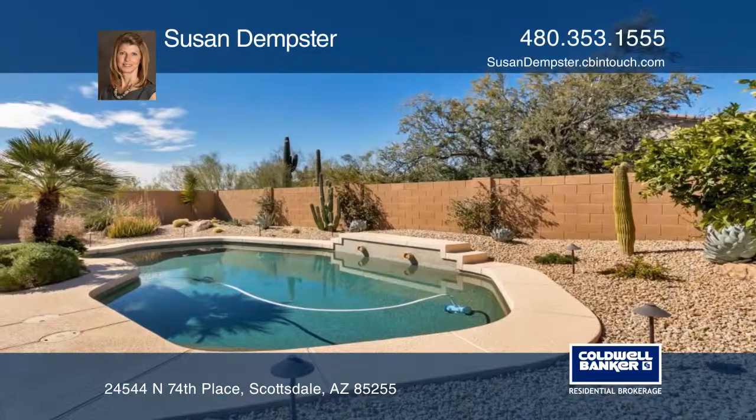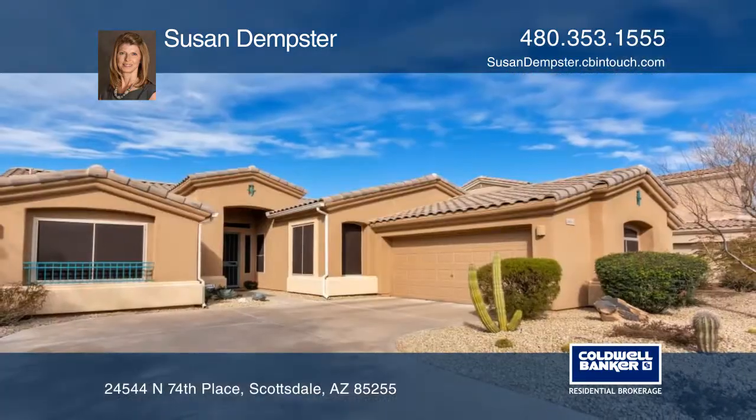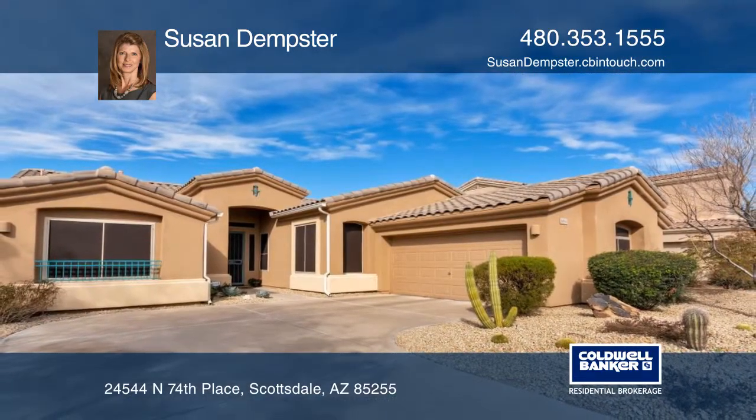It's in a convenient location, close to shopping, golf, restaurants, and more. Don't miss your chance — plan a tour with Susan Dempster today.